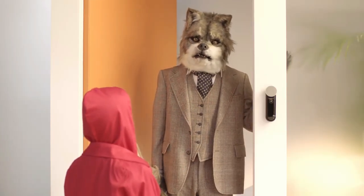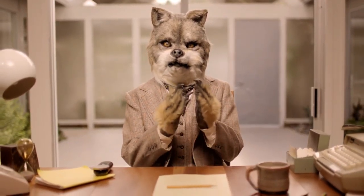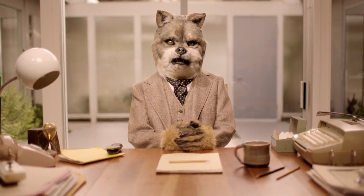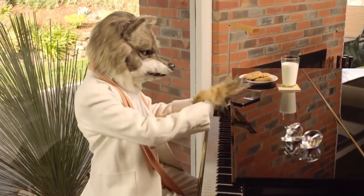All you need is a door. But why get an Arbor Instant Video Doorbell? Because it lets you see who's at your door, no matter where you are or what you're doing.